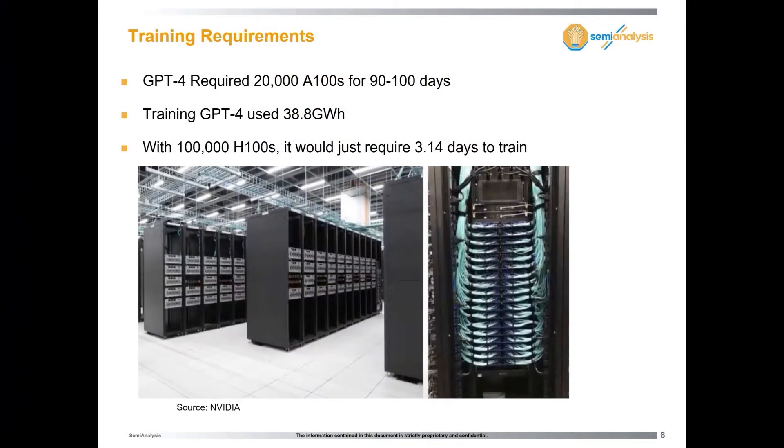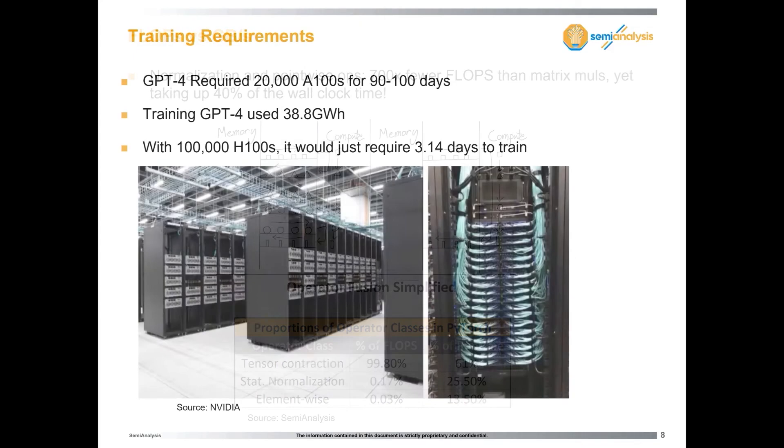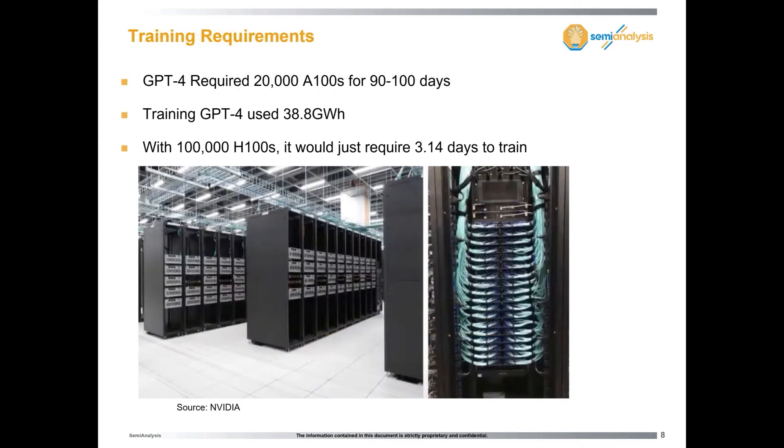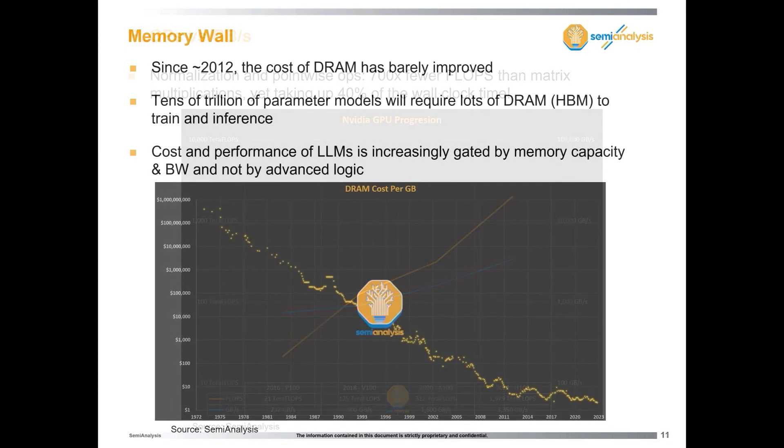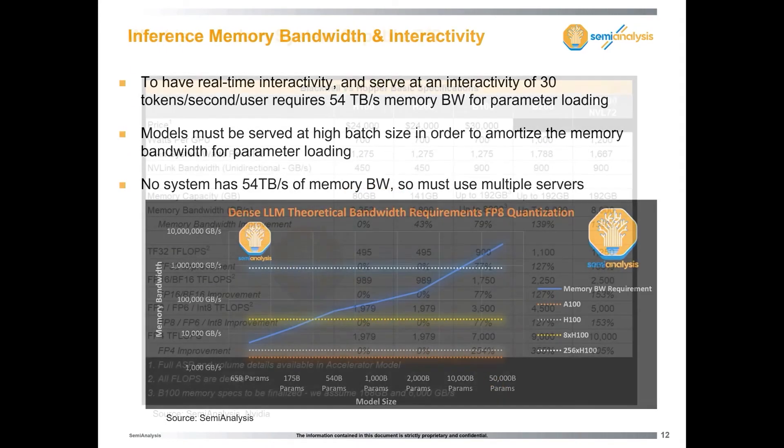Now I'll talk about what's coming down the pipeline. GPT-4 was trained on around 20,000 chips for 90 to 100 days, using about 38 gigawatt hours — very expensive. But what are they building now? OpenAI, xAI, Anthropic, and many others are building 100,000-chip clusters. A 100,000-chip cluster would train GPT-4 in three days, so GPT-4 is kind of irrelevant at that scale.